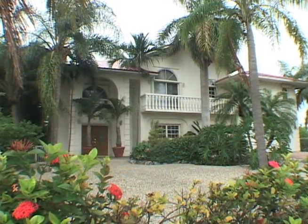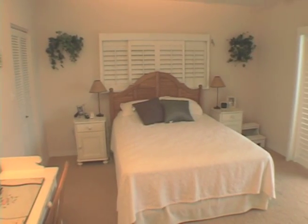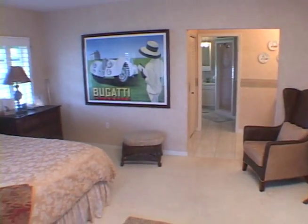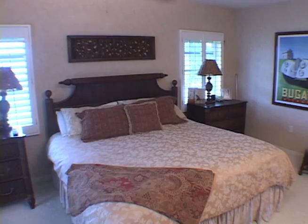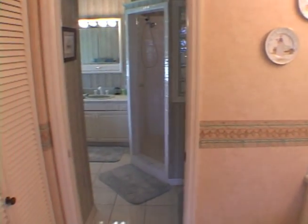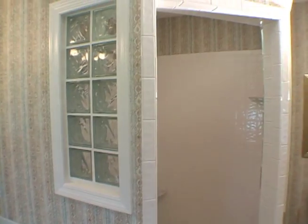There are two bedrooms on the second level of 265 13th Street in Key Colony Beach. One has a queen-sized bed with plenty of light filling the room. The master bedroom is a truly special feature of the home. It is a vast space with a king-sized bed, sliding glass door access to the patio, and a sensational bath area with a vanity foyer, a sunlit jacuzzi tub, and a huge steam shower.